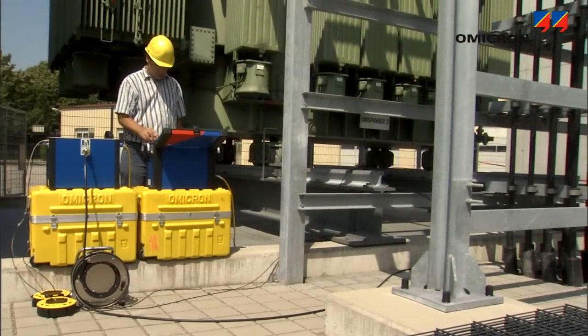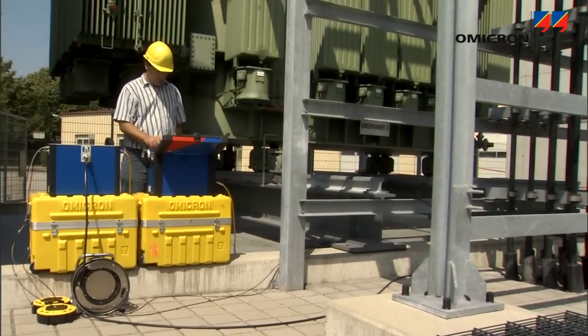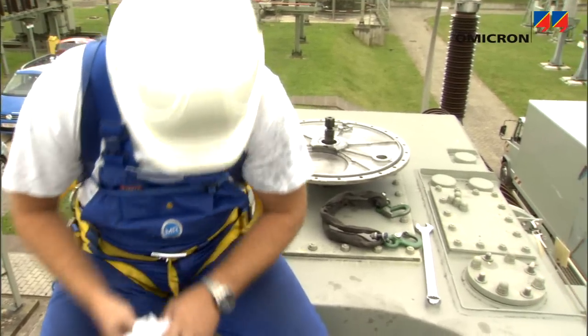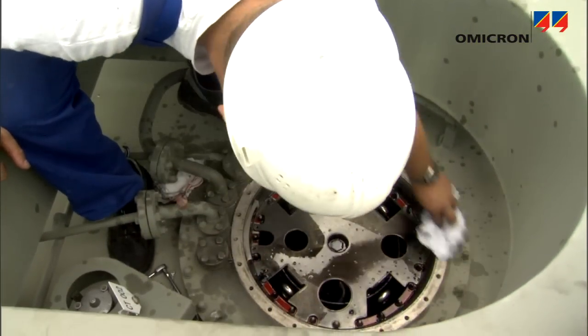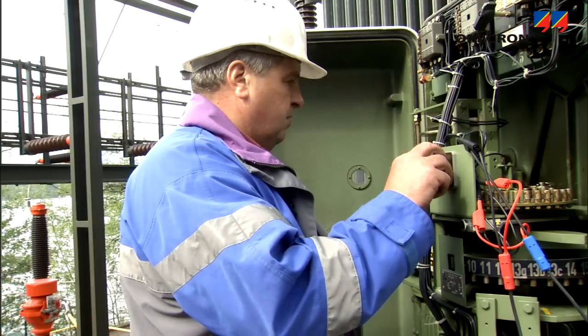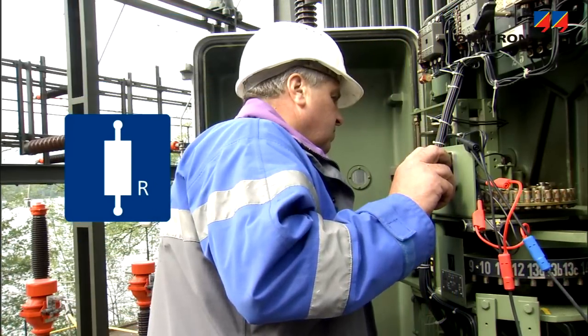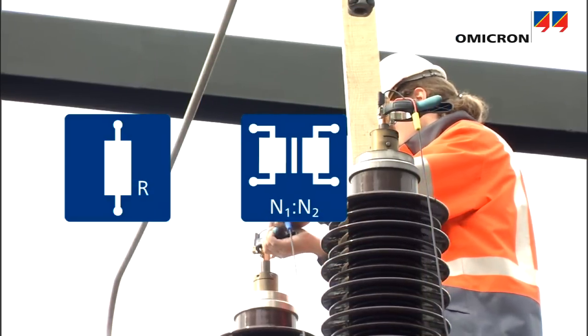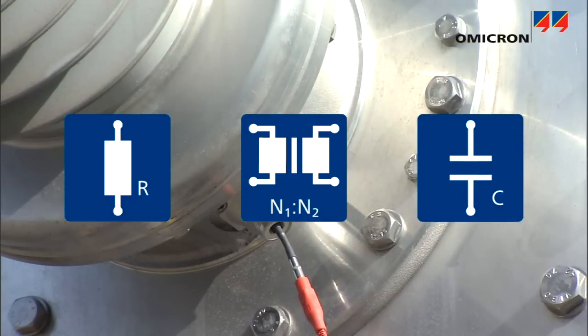Therefore, utilities and service providers test power transformers in order to assess their condition, schedule maintenance work, and plan the replacement. The most common electrical methods include measuring winding resistance and checking the tap changer, measuring transformer ratio and excitation current, and capacitance and dissipation factor or power factor measurements.